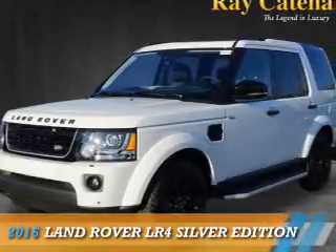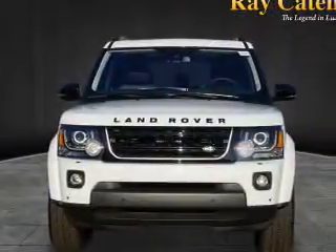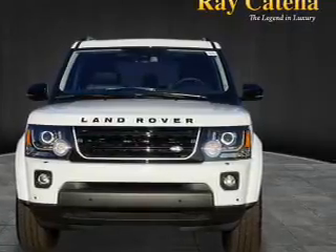Presenting the 2016 Land Rover LR4. It's powered by all-wheel drive, a 3-liter, 6-cylinder engine, and an automatic transmission.